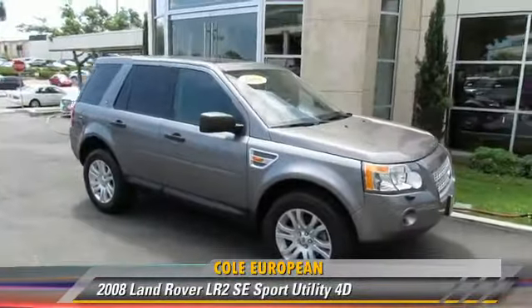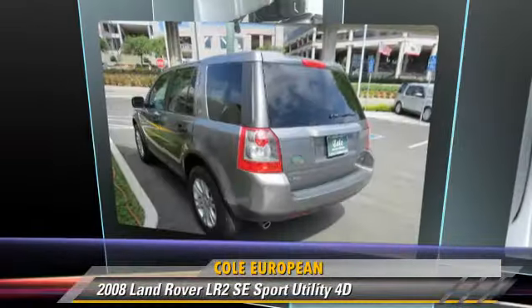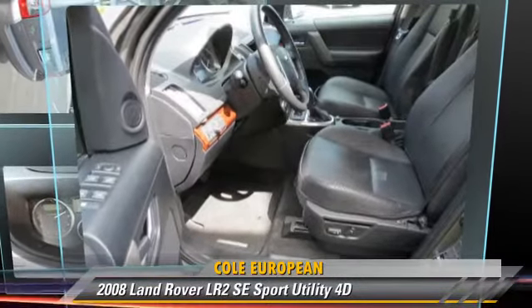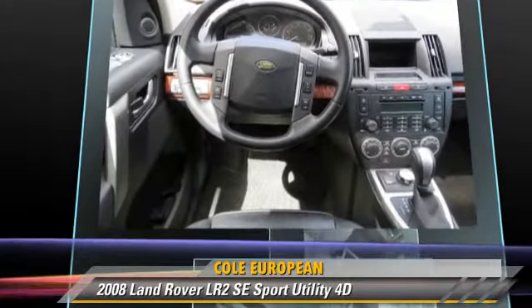The 2008 Land Rover LR2 SE. Powered by a 3.2-liter, six-cylinder engine with a six-speed automatic transmission with overdrive, this all-wheel drive sport utility vehicle gets up to 22 miles per gallon.